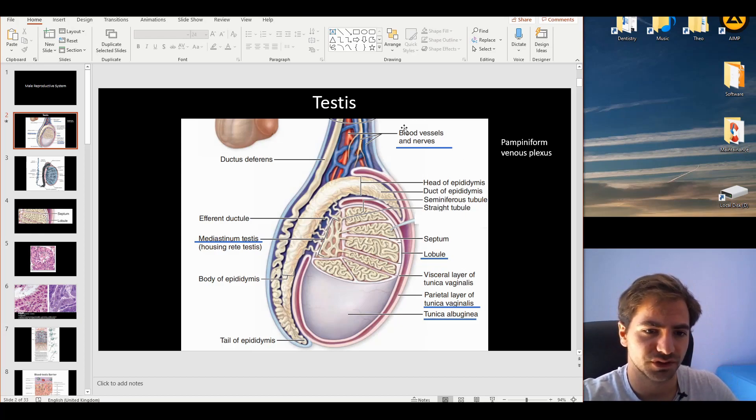First up we have the blood vessels and nerves. These compose the pampiniform venous plexus. The point of this venous plexus is to maintain a colder temperature, because in order to produce sperm we need a lower temperature. The average human body temperature is 36.6 to 37 degrees Celsius, but for sperm production we need a lower temperature of 34 degrees.